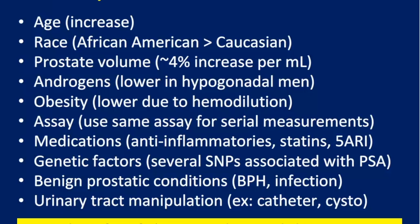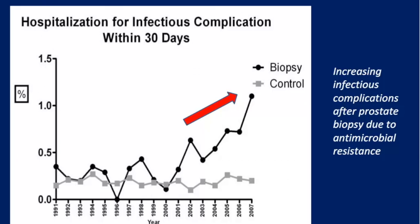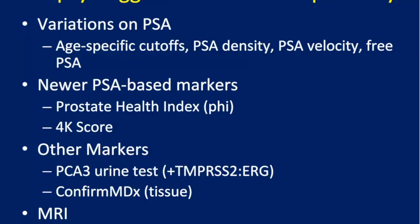Genetics also plays a role — some men have higher PSA levels just based on their genotype, so screening of the future may involve genotyping patients. Benign prostate conditions, urinary tract infections, and manipulation also affect PSA. Clearly there's limited specificity for prostate cancer. When we get an abnormal PSA, that triggers invasive follow-up testing, with increasing risk of complications from biopsy, over-diagnosis, and over-treatment. We need biopsy triggers with greater specificity.